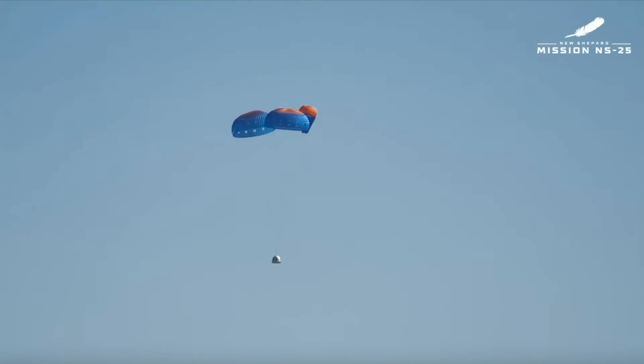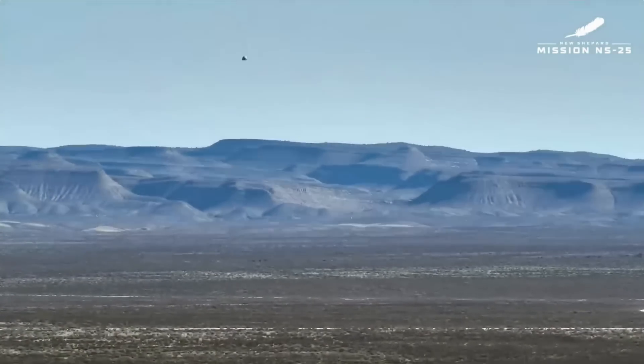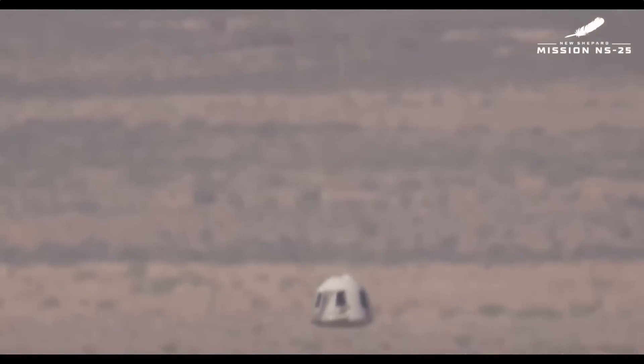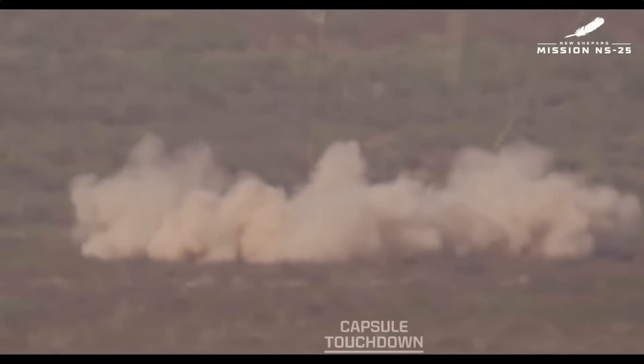Everything looking nominal on today's flight. It looks like we do have two parachutes with full inflation — the third is not quite fully inflated. But this is part of the design. In fact, on the very first webcast we actually tested a chute out. There are multiple redundant factors in this system, and landing with two parachutes is perfectly okay. You'll see dust kick out from the base of the capsule as she comes in to land — that's the air cushioning system. And there it is — touchdown of the crew capsule.